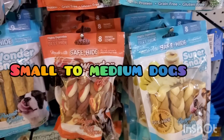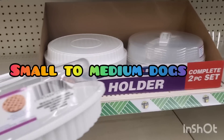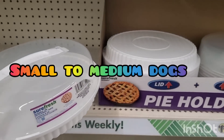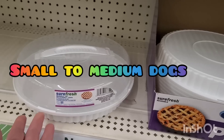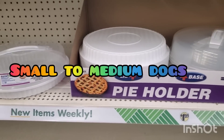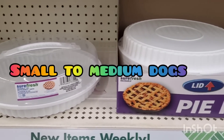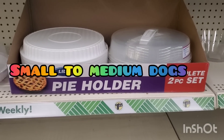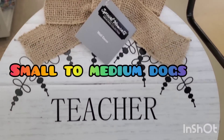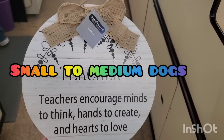Check these out — they are pie holders, a complete two-piece set by Sure Fresh. Great even for a cake, it takes a lot less space than a big domed cake platter and does the same job. I've never seen this before. It says 'teacher' — it's part of the Special Moments section: 'teachers encourage minds to think, hands to create, and hearts to love.' How beautiful.